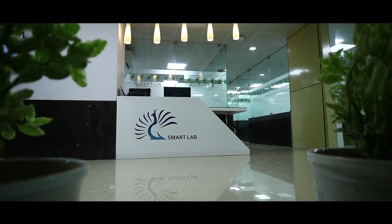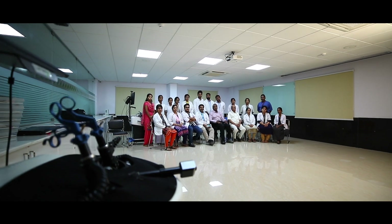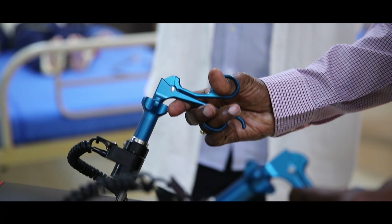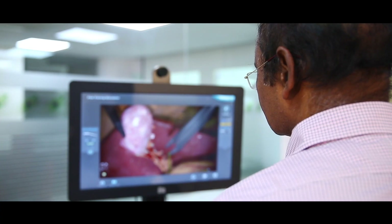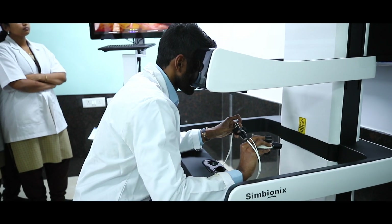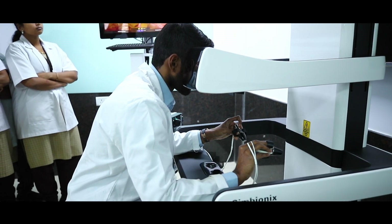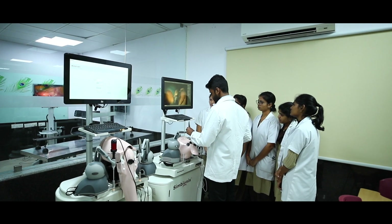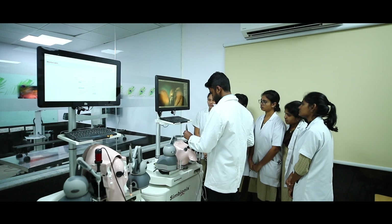The Clinical Simulation Laboratory brings together individuals, groups, and teams for hands-on learning experiences, enhanced by the integration of standardized patients and advanced technology in settings that reflect actual trauma, operating room, inpatient, and ambulatory settings.